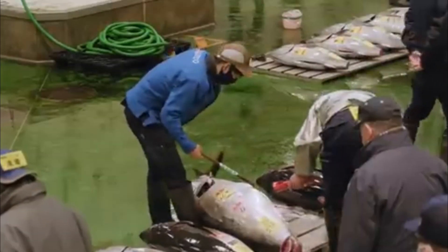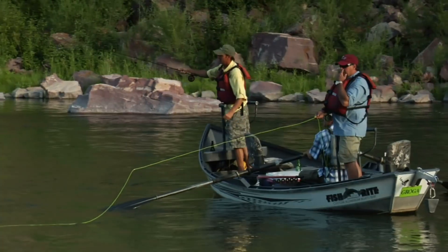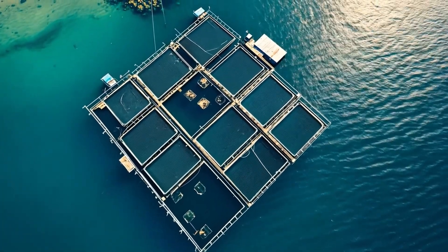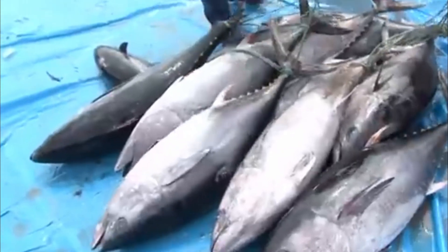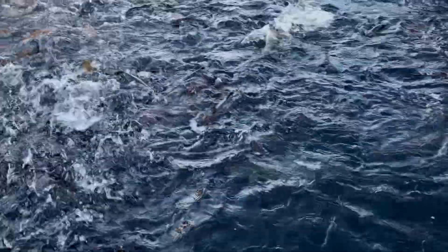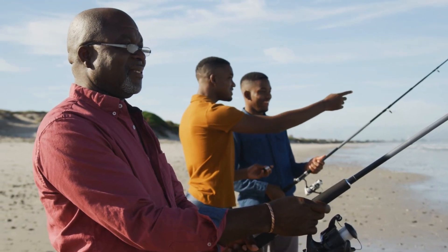The growing demand has put immense pressure on both wild and farmed tuna. With wild populations struggling due to overfishing, tuna farming has become a key solution to meet demand. However, farming also faces challenges like maintaining sustainable practices and avoiding environmental damage. Climate change too has an impact on tuna migration patterns, which can affect both fishing and farming operations.